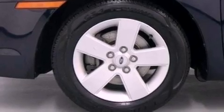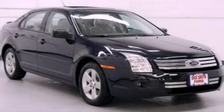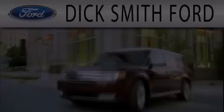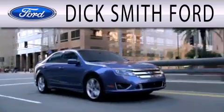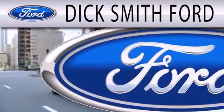Contact us today and schedule your opportunity to see this vehicle in person. Dick Smith Ford is dedicated to doing everything possible to ensure that the experience you have selecting your next vehicle is as pleasant as possible.